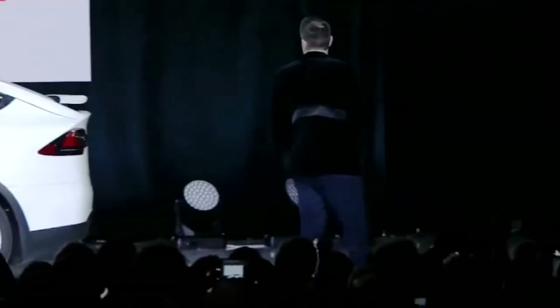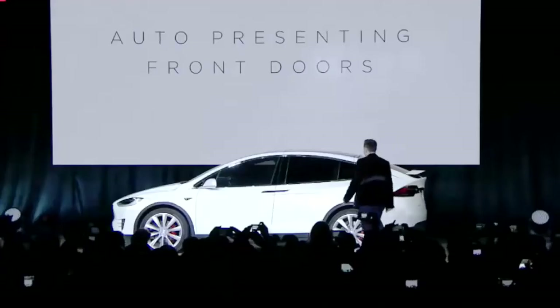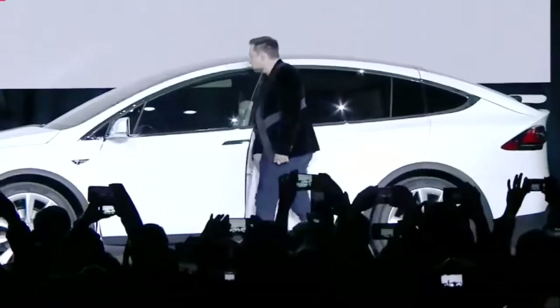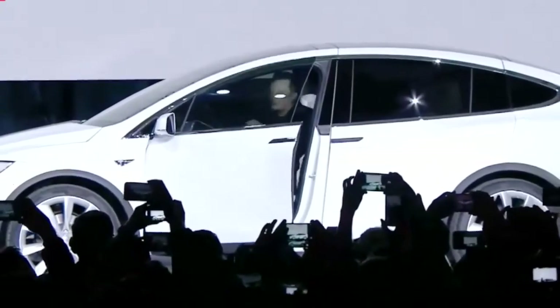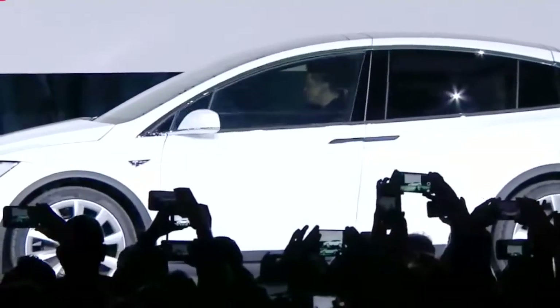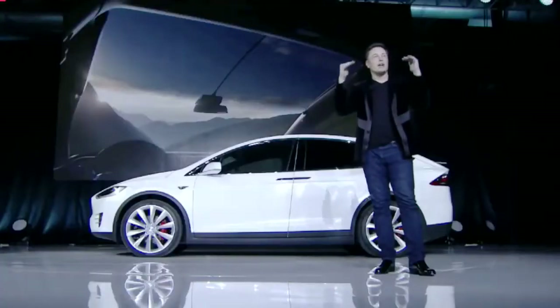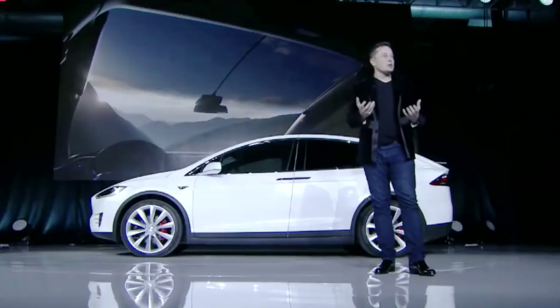We also have an auto-presenting front door. It detects that I am moving towards the front door and will open it without me touching anything. I'll sit down and it will close the door like an invisible chauffeur. It's a panoramic windshield, so it comes up and over and feels like a helicopter cockpit when you're driving.